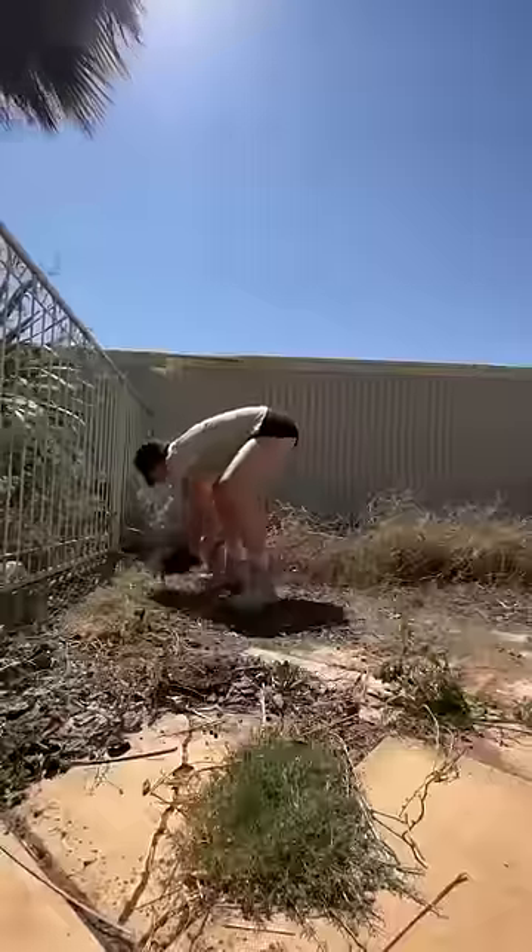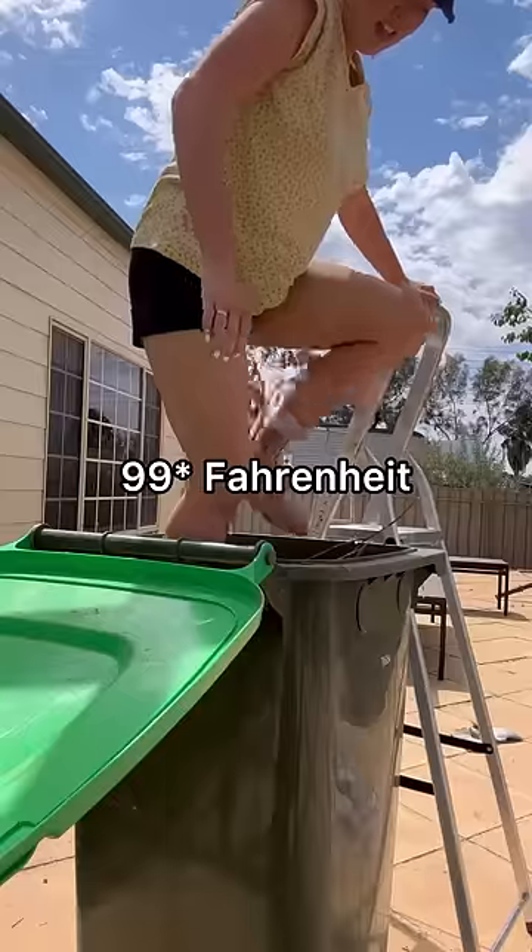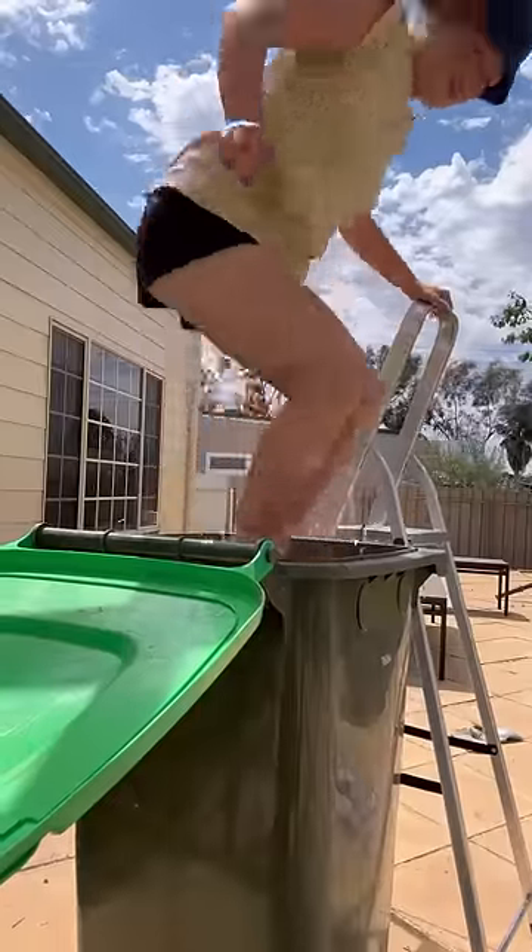Also, if you're afraid of spiders — especially Australian spiders — I would not recommend gardening, because I saw quite a few fellas in there. Look, it's a 37-degree day and my bin is almost full, so I decided Bridie the gardener will come out tomorrow, so come back for that.